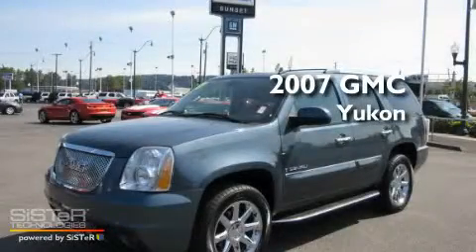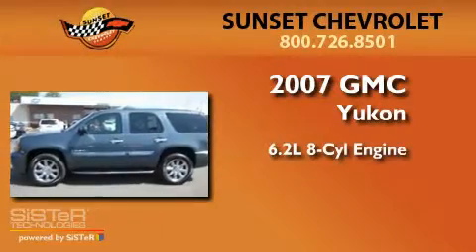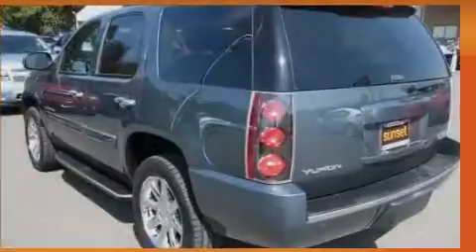This is a 2007 GMC Yukon. It has a 6.2-liter 8-cylinder engine, an automatic transmission, and four-wheel drive.